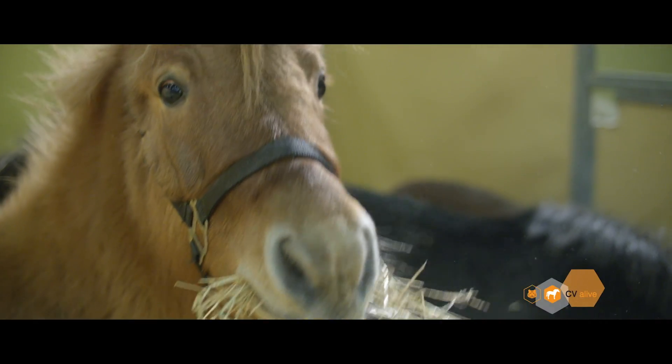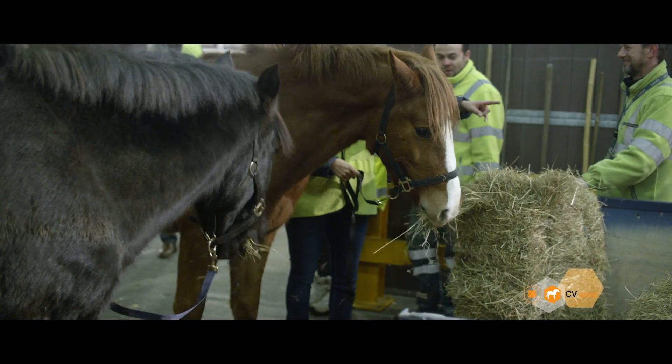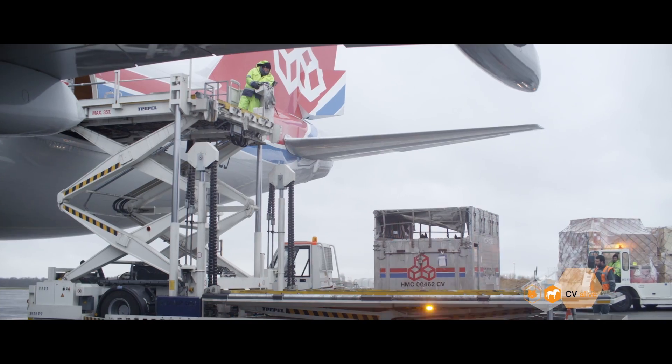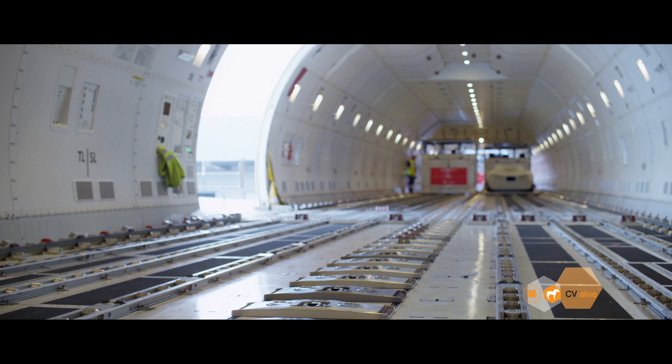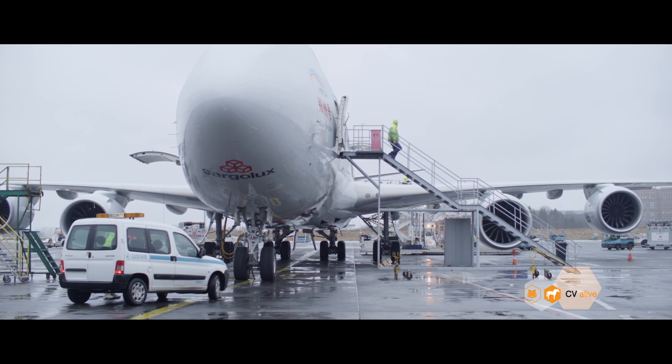We transport about 2,000 horses a year. With up to 3 horses per horse stall, we can carry 84 horses on our Boeing 747-400 freighter and up to 90 on board our 747-8 freighter, both of which are equipped with a multi-zone air conditioning system.